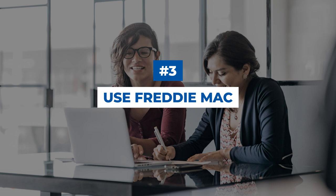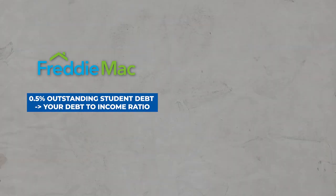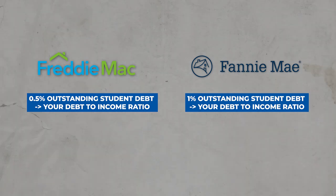Three: make sure you use Freddie Mac. Freddie Mac and Fannie Mae are the two most common mortgage providers in the U.S., and while they are largely similar, there are key differences between them. For example, Freddie Mac only counts 0.5% of your outstanding student debt towards your debt-to-income ratio, while Fannie Mae counts 1%. This is a significant difference that could be the difference between you being able to qualify for your dream home or not, so make sure you work with a lender who understands the nuances of these two entities.